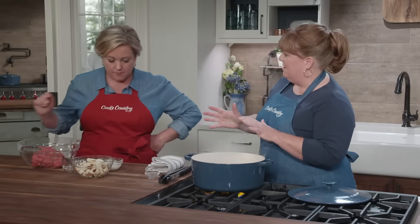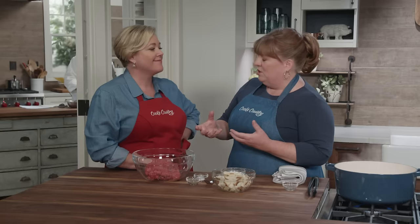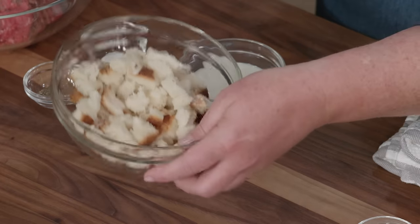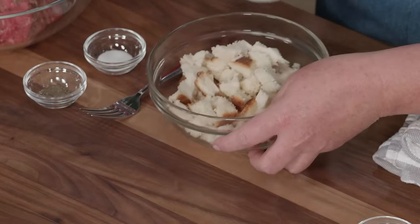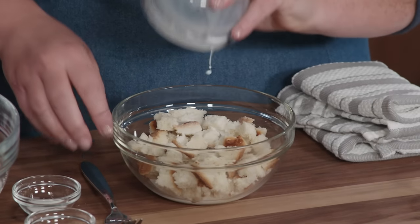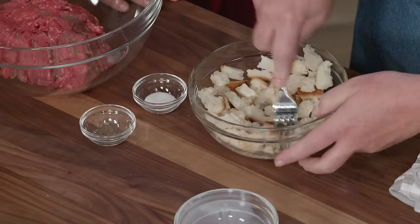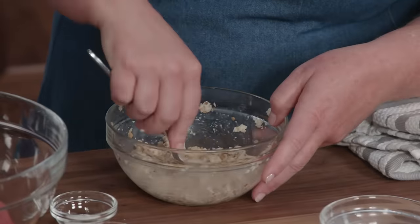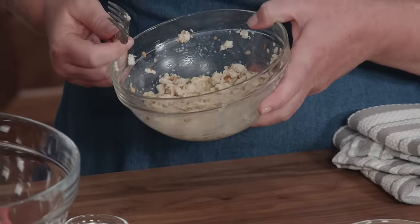Let's get started on our meat sauce. What we found with a lot of meat sauces is that as they cook, the meat gets kind of dry and pebbly. Our solution was to start with a panade, like we do with meatloaf or meatballs. I have two slices of hearty white sandwich bread torn into little pieces, and I'm going to add a quarter cup of milk and mash this until I get a nice paste. So we have our panade — I pride myself on my panade.